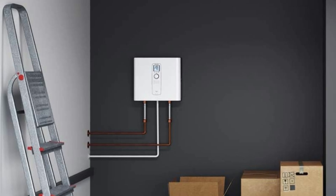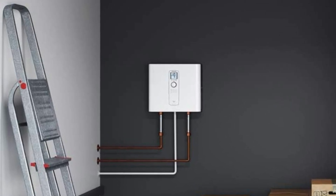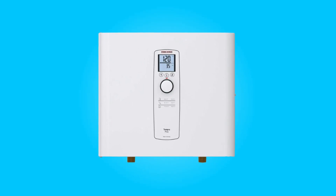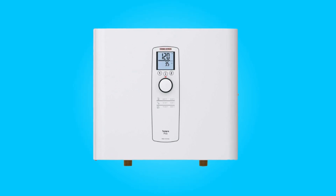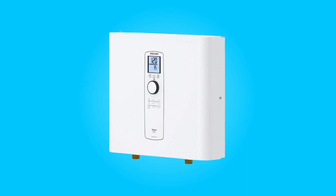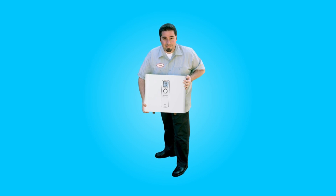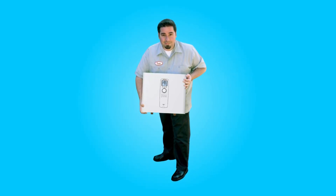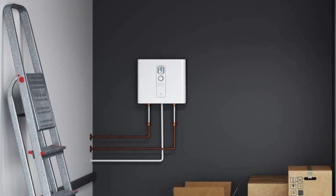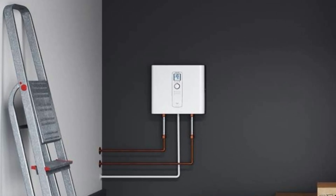This water heater is a 24kW, 240V tankless water heater that requires a minimum recommended electric service of 150A. It offers an output water temperature range of 68°F to 140°F, providing customizable hot water to suit your preferences. Additionally, it can be set to limit the maximum hot water temperature to 109°F, which is crucial for safety in some installations to prevent scalding incidents.